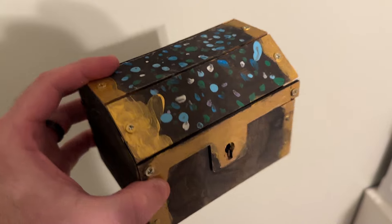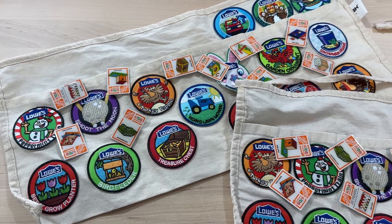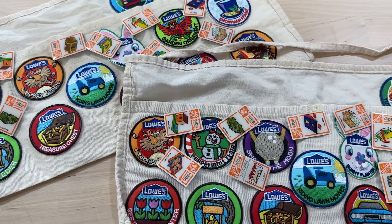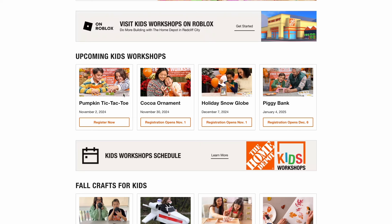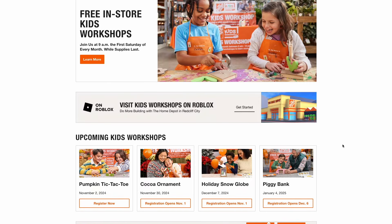This channel is called Dad Deals, so I always like plugging these kids workshops — they're totally free and excellent to take your kids or grandkids to. You can even pick up a kit and bring it home if the store gets too crowded. Your next kids workshop is November 2nd — a pumpkin tic-tac-toe. There's a bonus one on November 30th — a cocoa ornament. December 7th is a holiday snow globe, and January 4th is a piggy bank. You can register for the November 2nd one now; the others open on November 1st and December 6th. The projects are really nice and they get your kids exposed to tools — it's just a great time.